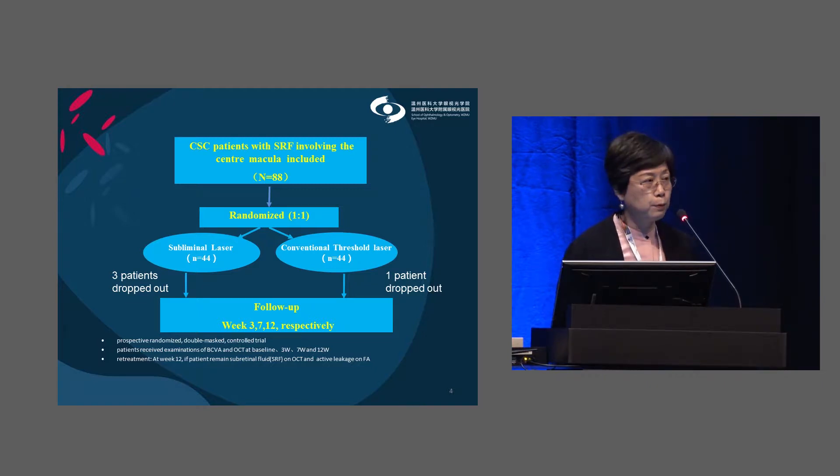The primary efficacy outcome was the change in BCVA from baseline to week 12. The secondary outcome measures were the proportion of total subretinal fluid absorption and the change in central retinal thickness (CRT) from baseline to week 12. For safety, laser-induced scarring was evaluated at week 12.